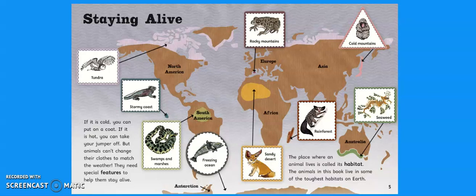Can anybody remember what continent we live on? Yeah, you're right, we live in Europe. So can anyone think of an example of a habitat where an animal might live? So the examples we've got here are rocky mountains, cold mountains, seaweed, rainforest — which we were looking at last half term — sandy desert, freezing ocean, swamps and marshes, stormy coast, and tundra.